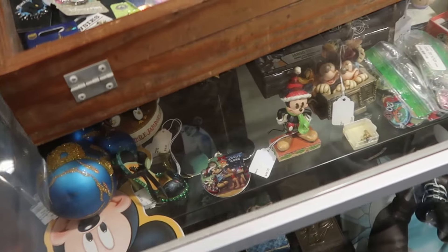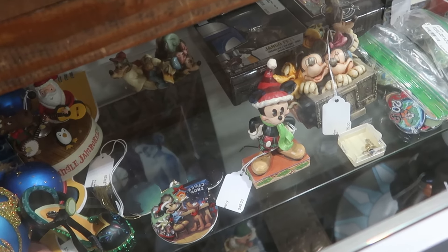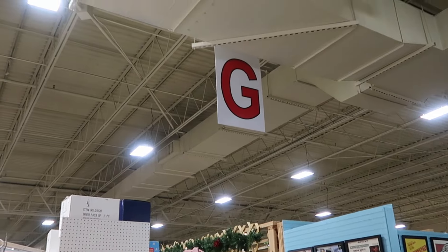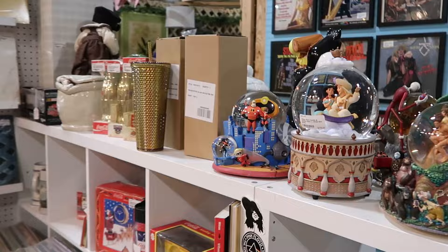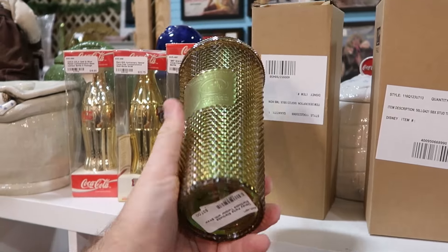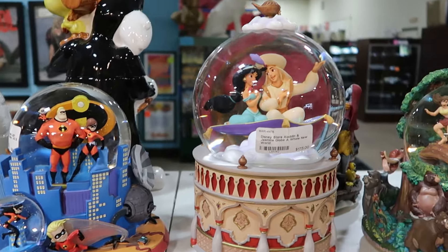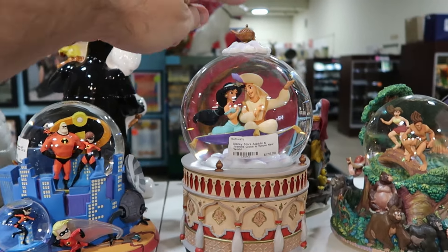Right underneath is a bunch of Jim Shore statues, like one of Mickey Mouse with the Santa hat. There's a really neat Snow White and the Seven Dwarfs mine car set. This booth also has a snow globe section with 50th anniversary studded Starbucks tumblers. There's a Disney Incredibles snow globe for $70, and one of my favorite Disney movies — the Aladdin and Jasmine 'A Whole New World' snow globe with the genie's lamp on top.